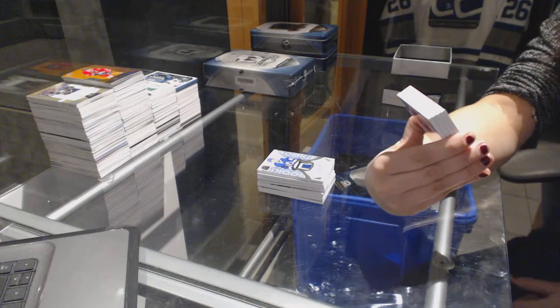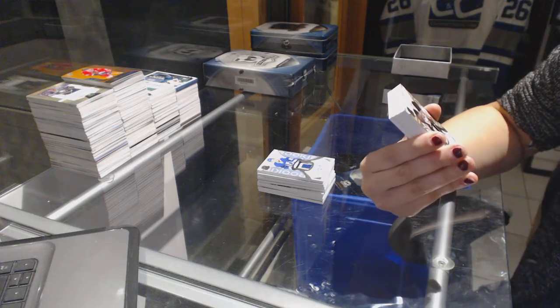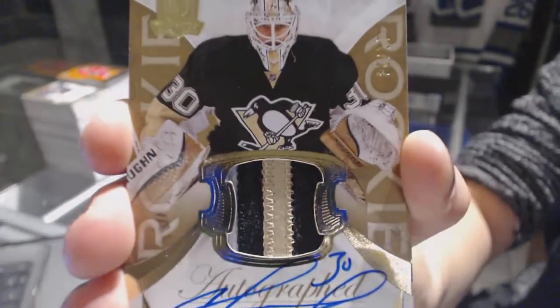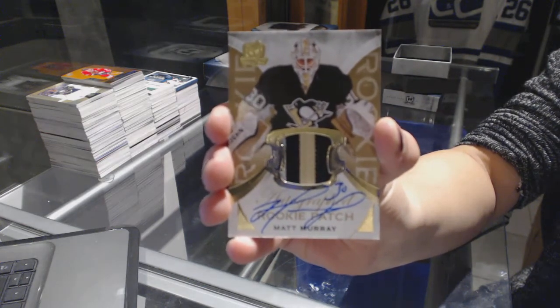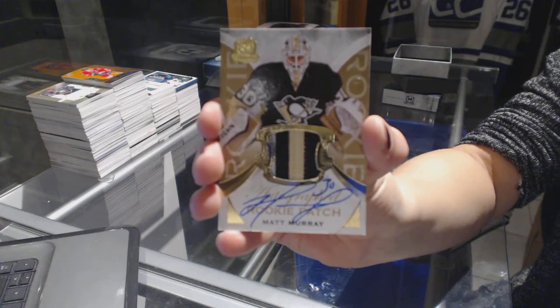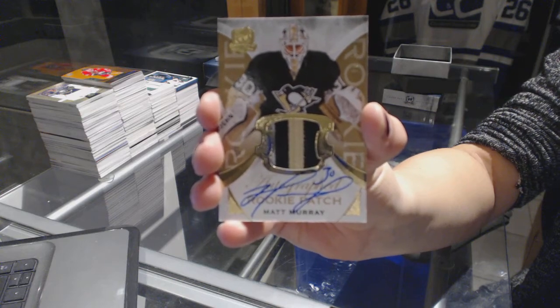We've got a rookie patch auto gold number 11 of 24 for the Pittsburgh Penguins, Matt Murray. Kaboom.